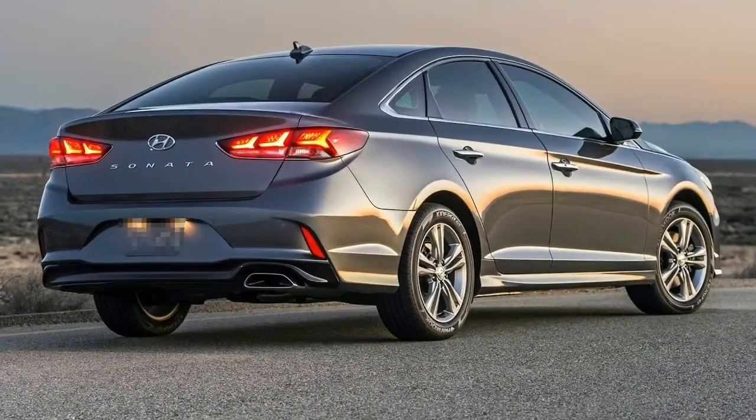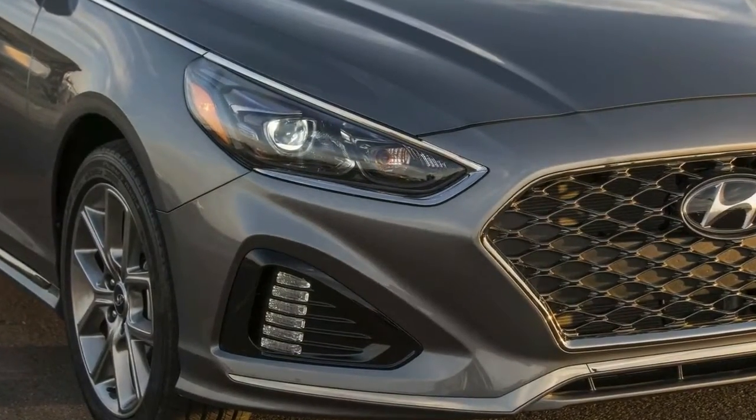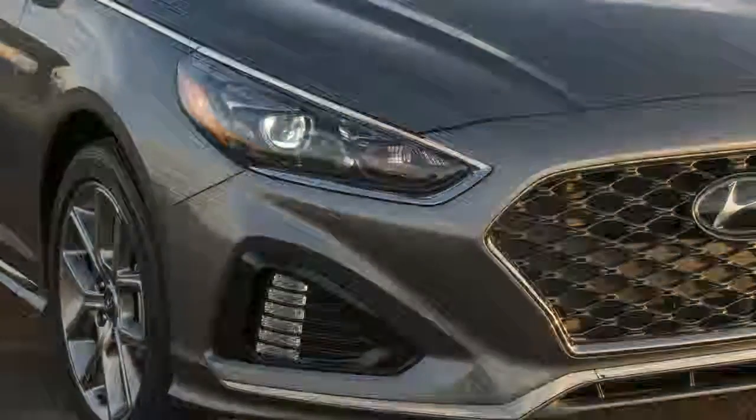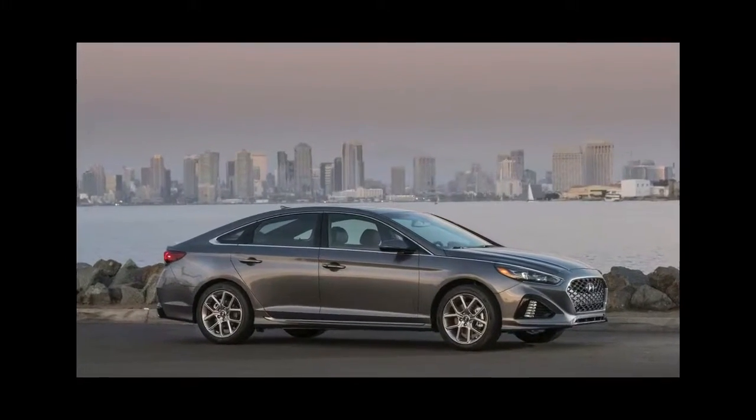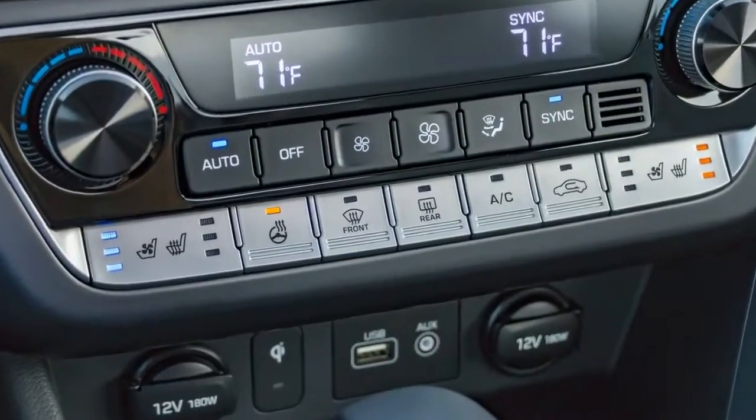Sedans like the Sonata live and die by how well they accommodate passengers and cargo, their fuel economy ratings, and whether their base prices can be competitive with other mid-sizers. To see where the 2018 Hyundai Sonata fits into its competitive class, watch our latest full review.